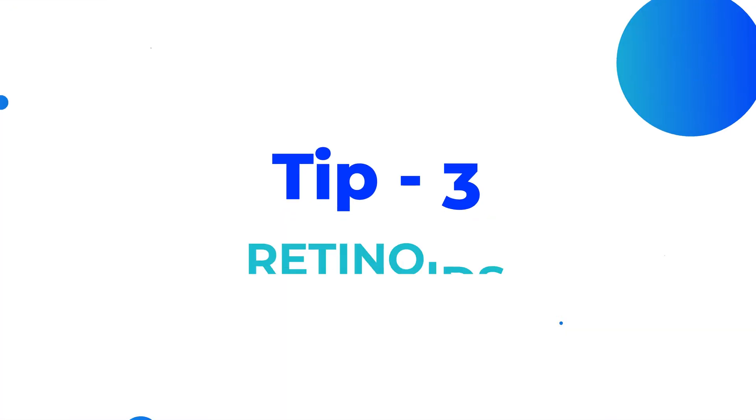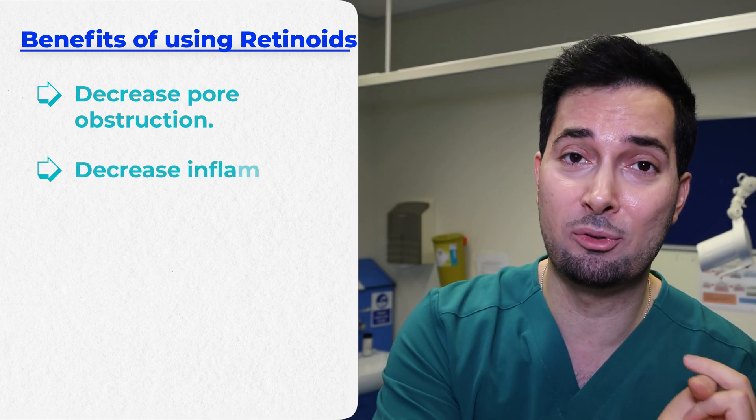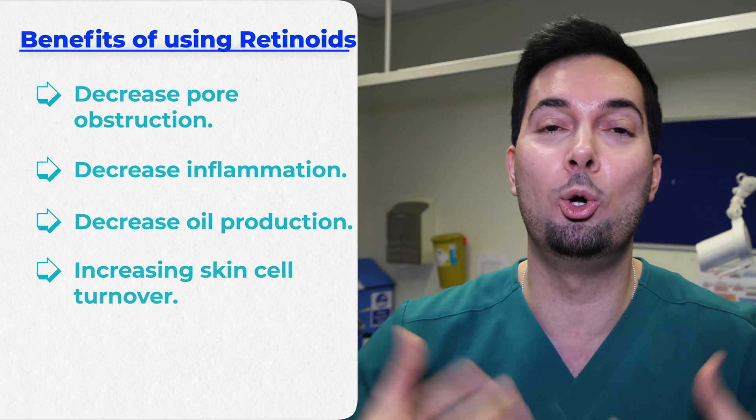Tip number three: retinoids. These are a game changer when it comes to pimples or acne treatment. They decrease pore obstruction, decrease inflammation, and decrease oil production, which is fantastic, whilst also increasing skin cell turnover. All in all, it's going to help with the pimples and acne. I really cannot recommend them enough.